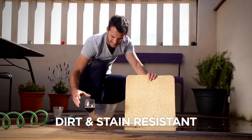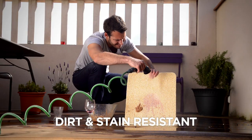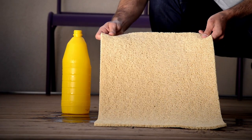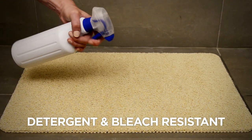Even after we threw dirty water on it, red wine and mud, then rinsed it with water, Hydro Wonder is still as good as new. It's resistant to stains and even this bleach doesn't leave a trace on it. Hydro Wonder will resist any soap, detergent or cleaning products you use in the bathroom.